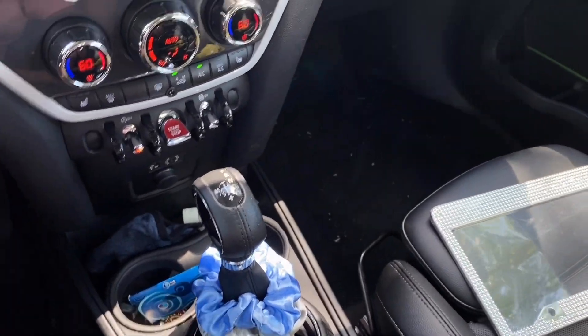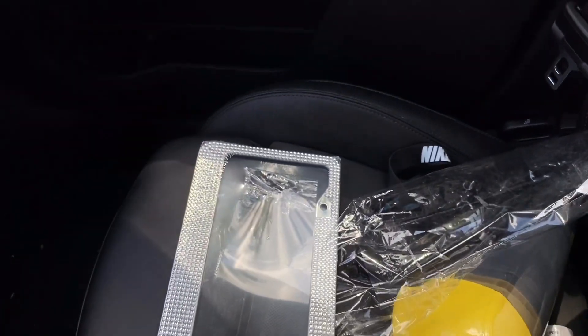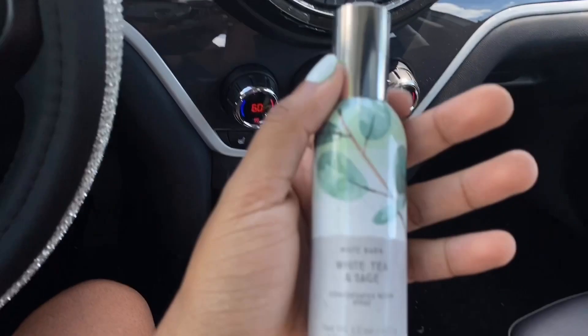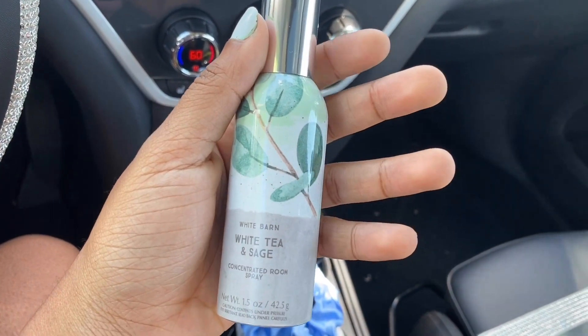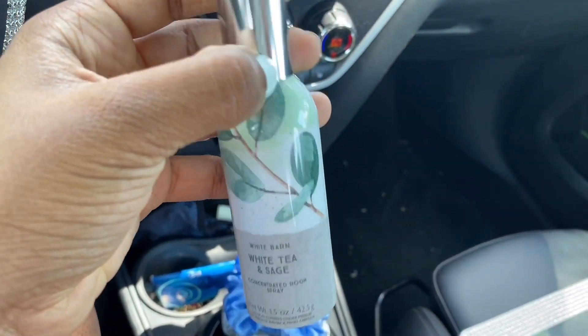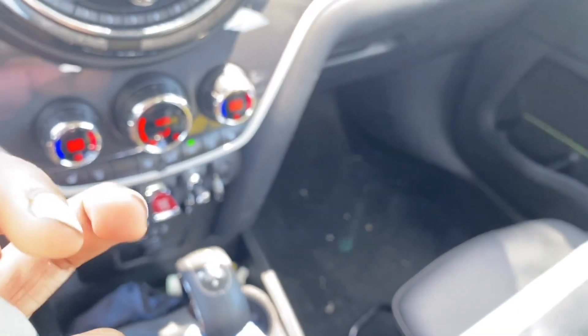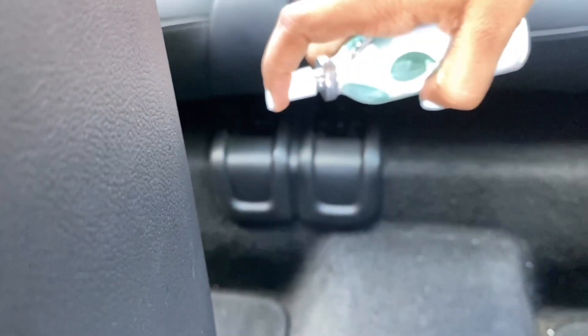That gray one might not stay. I don't have my license plate yet so the frame won't be used right now. I also got this room spray from Bath and Body Works — it's White Tea and Sage, White Barn concentrated room spray. It took me forever to pick a scent. It's very very strong so I'm just going to do two quick bursts. I'll do one spray on the carpets and one in the back.